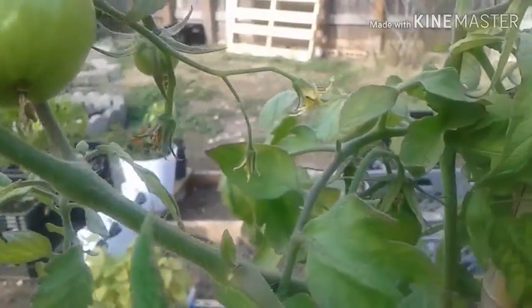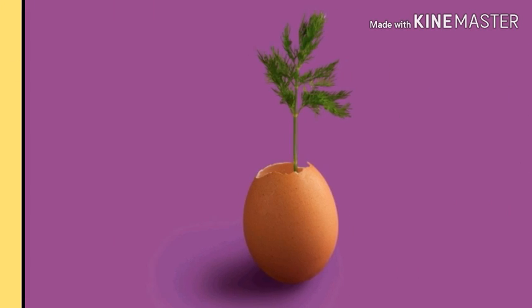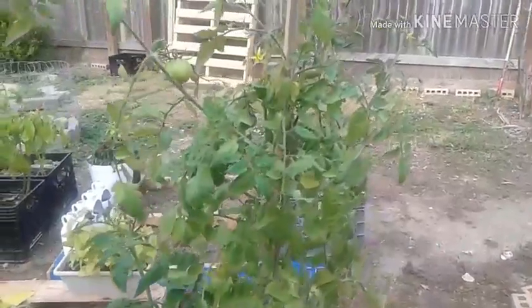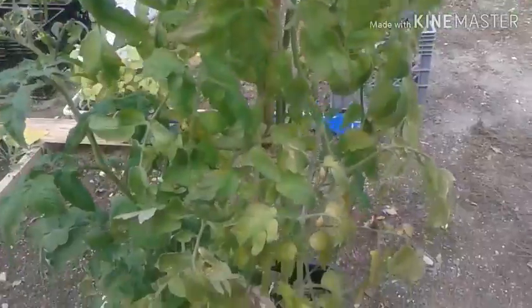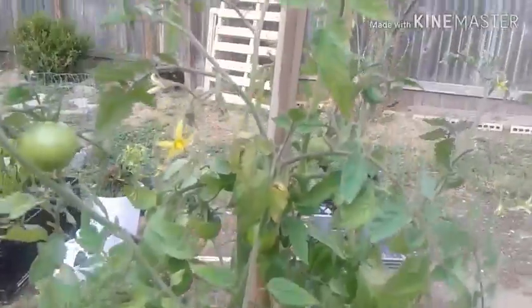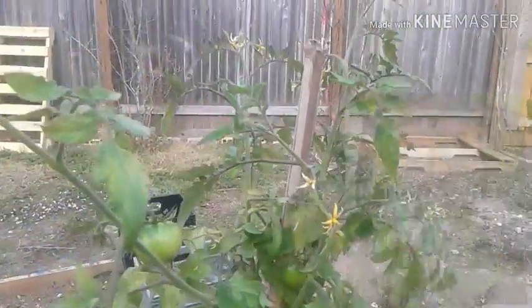Hey everyone, Dulce here and you're watching Candy's Garden. I just wanted to update everybody on my tomato plants in between my haul videos. This one is the Better Boy — very healthy, he's got some tomatoes which I'll show in a minute. He started fruiting on November 5th and today is November 26th, three weeks since then.